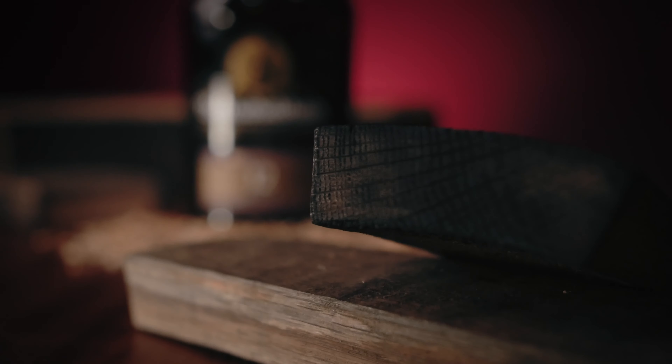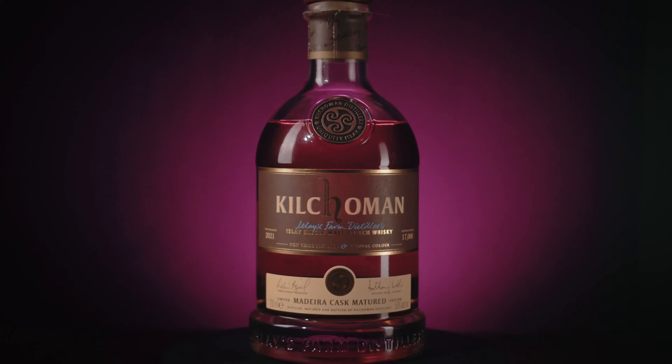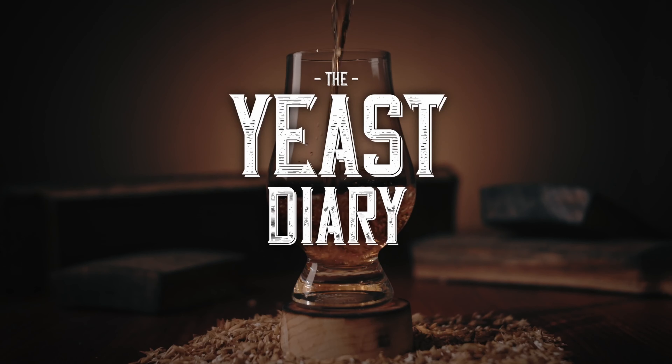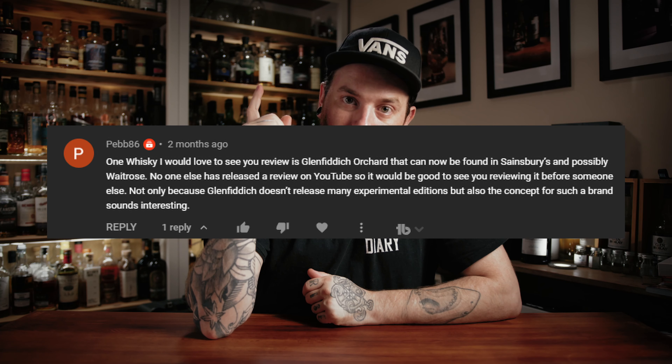Welcome back DRAMFAM to The Whiskey Diary. About a month or so ago, I received a comment and I thought that's a good idea. I have a long history with Glenfiddich in the sense that that was a whisky that my dad used to drink, and as some of you know, my dad was the one that originally got me into whisky back in the day.